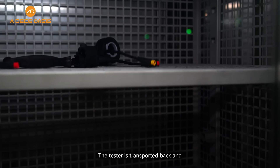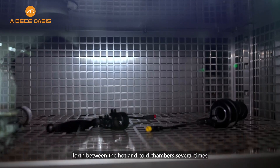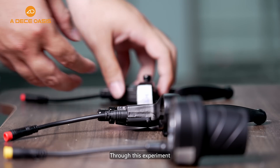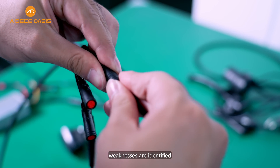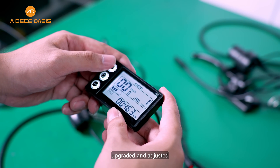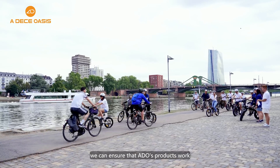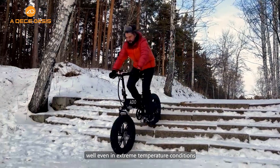The tester is transported back and forth between the hot and cold chambers several times. Through this experiment, weaknesses are identified, upgraded, and adjusted. Therefore, we ensure that ADO's products work well even in extreme temperature conditions.